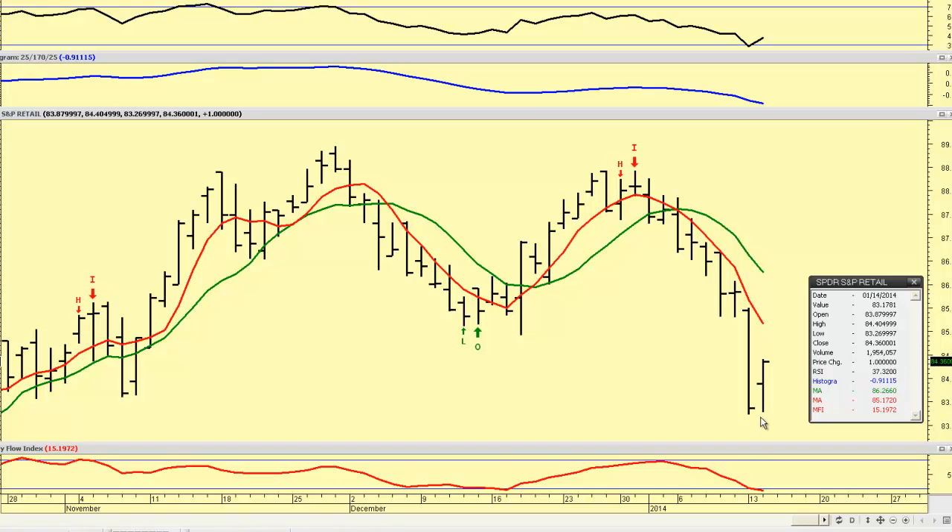What happened with retail sales, of course, is that we just reversed, basically, November's data, making the data today look a lot better than it actually was, because between November and December it's basically a wash. But the algos don't get that, and with the decline yesterday, they see this as an opportunity to buy.